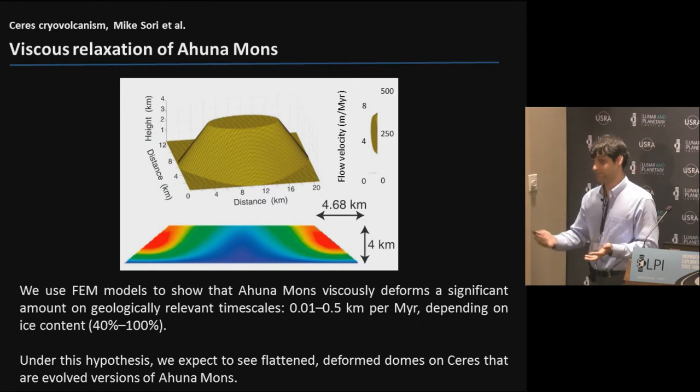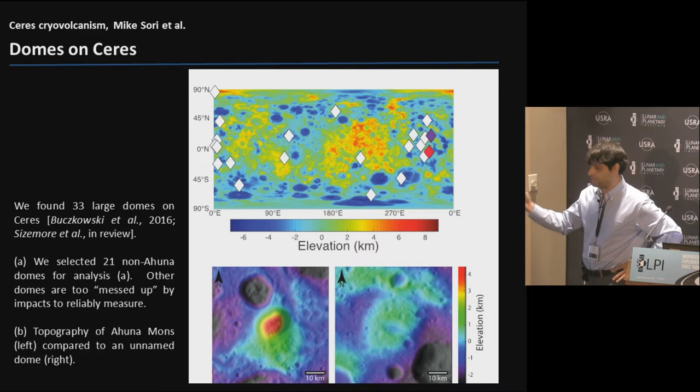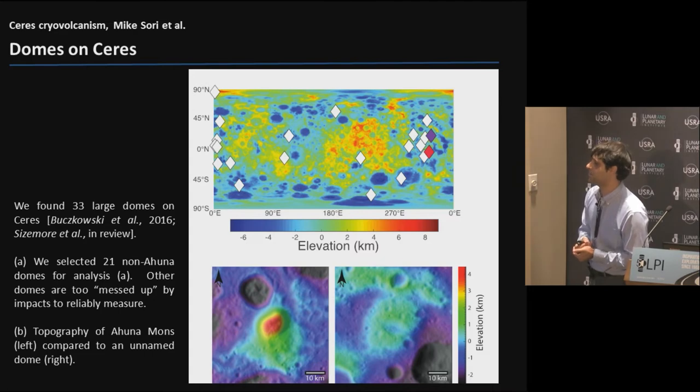What we would expect to see is lots of things that are flattened and deformed all over Ceres representing stages of this viscous relaxation process. So we search for these sorts of domes. This was published in one of the first geomorphology papers from the Dawn Mission by Bukowski et al. in 2016, which inventoried some of the domes. That's been updated in a paper now in review by Sizemore et al., which identified 33 domes - things of positive topographic relief with convex curvature, a kilometer or more in topographic relief and tens of kilometers in diameter. For this project, I've chosen 21 of the 33 that I think we can reliably measure and that aren't likely formed by impact ejecta piling up.